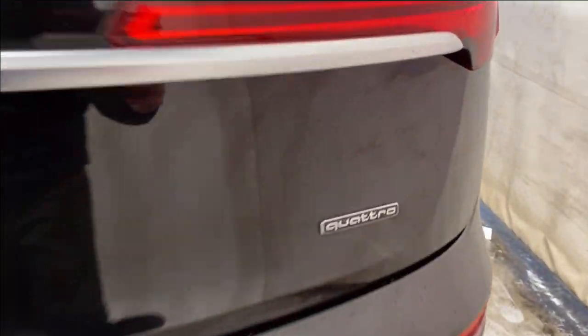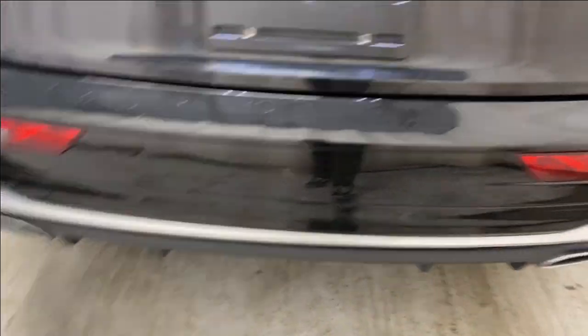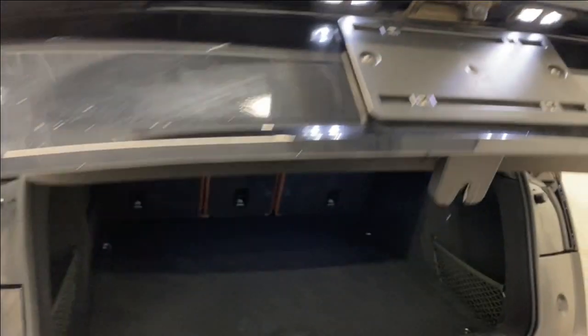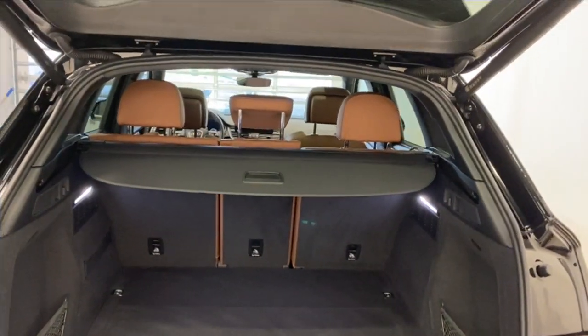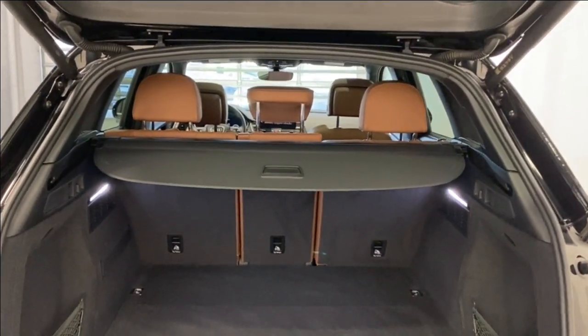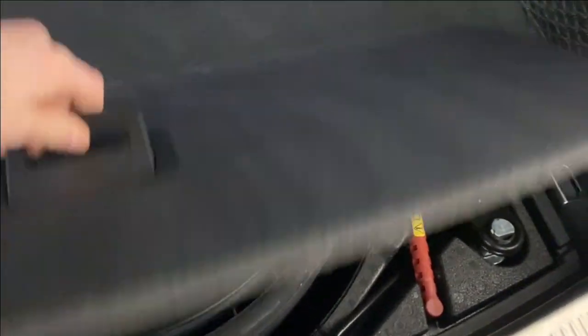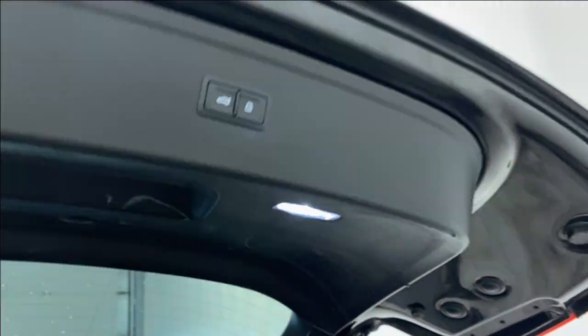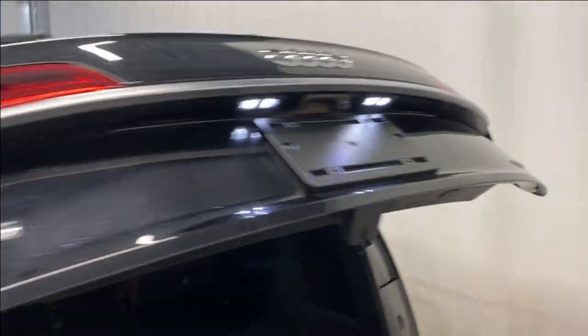At the rear you'll find beautiful LED taillights, a Q5 badge with silver trim, rear dual exhaust, and a Quattro badge. The power trunk opens up nice and easy. Inside you have a 40/20/40 split for the rear seats, a trunk privacy cover already installed, and access to the spare tire and lift kit underneath. There are two storage covers on either side with mesh, and folding those rear seats down is super easy. The power trunk button is on the right-hand side and closes nice and easy.